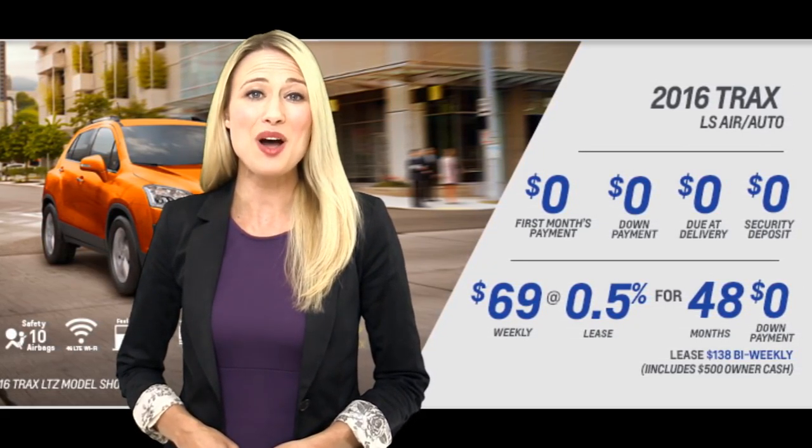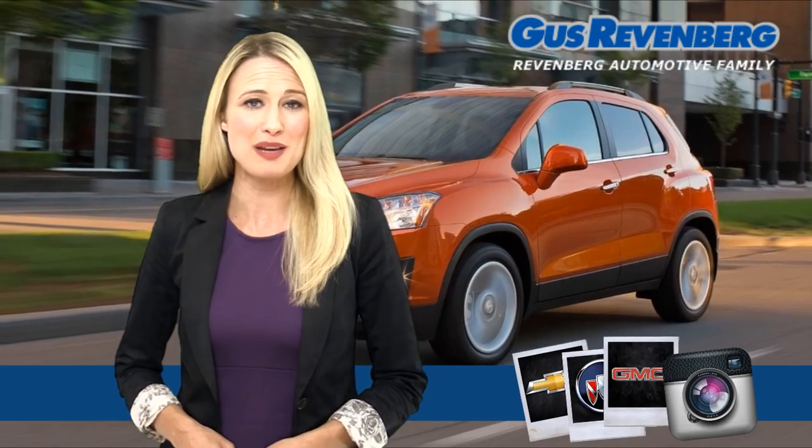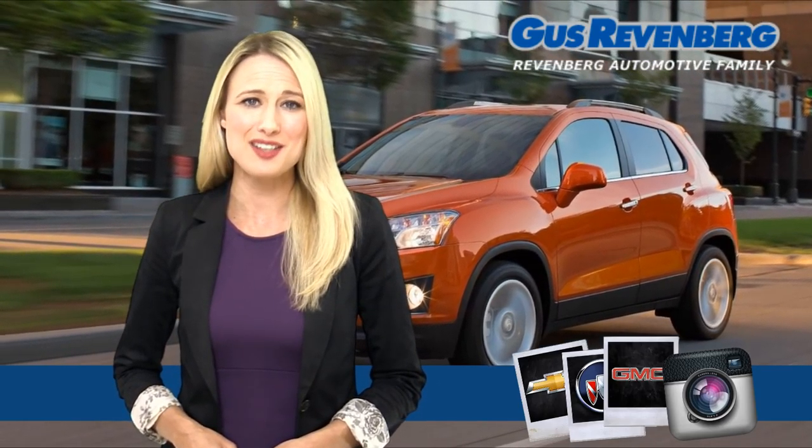Both well equipped with air and automatic transmission, and pay zero first month payment, zero down payment, zero due at delivery, and zero security deposit.